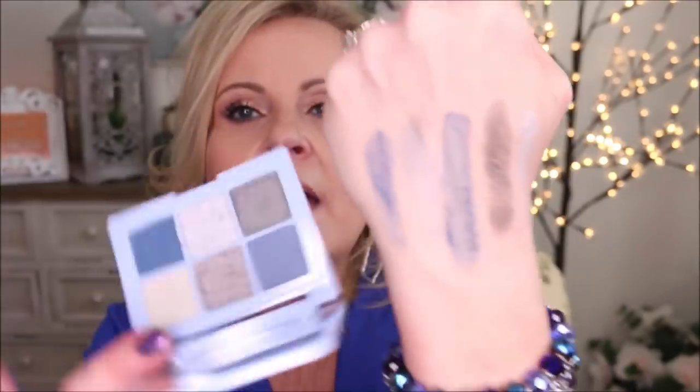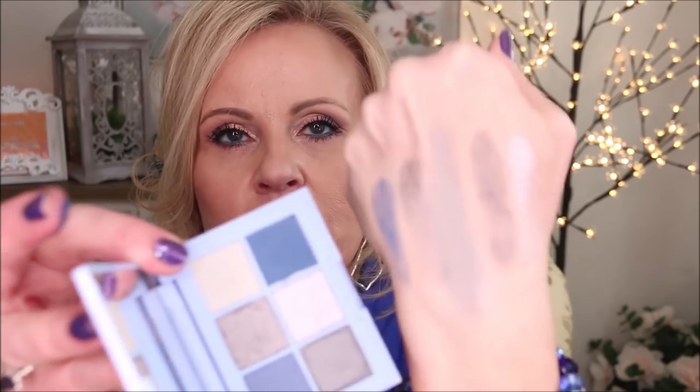I'm not going to swatch that super light one, but I'll swatch all the rest. They're so pretty and they blend so well. Some of these are looking patchy but they don't look patchy when you put them on with a brush — my hands got a little wet from cleaning. How could you not look at these and think they're gorgeous for four dollars? The quality is outstanding.